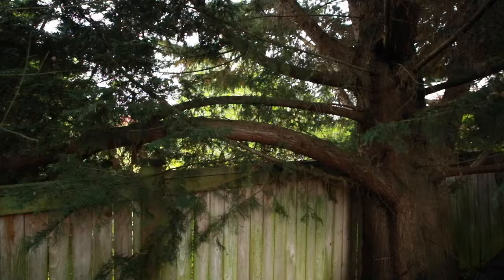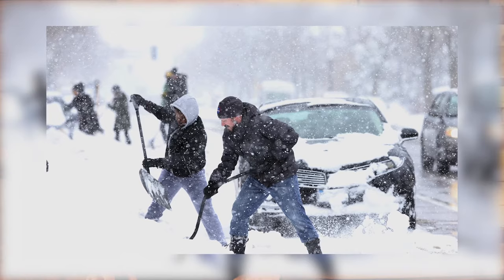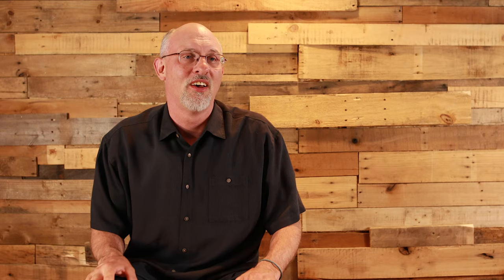Attribute number four: they're prone to lateral weight load failure. This is especially pronounced when we get an occasional Puget Sound heavy snow.